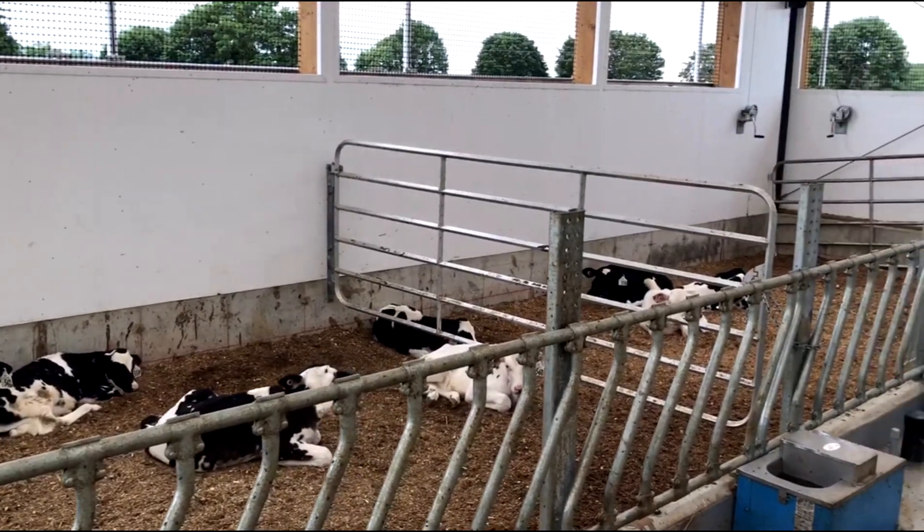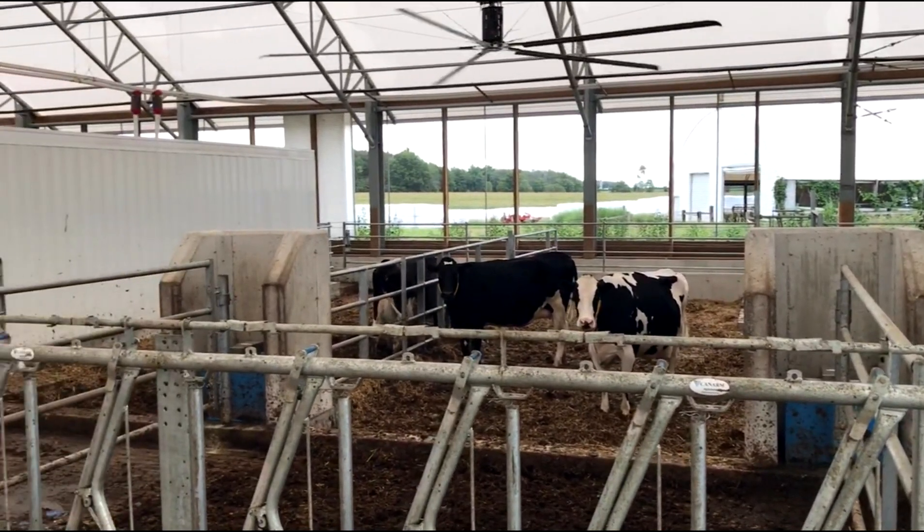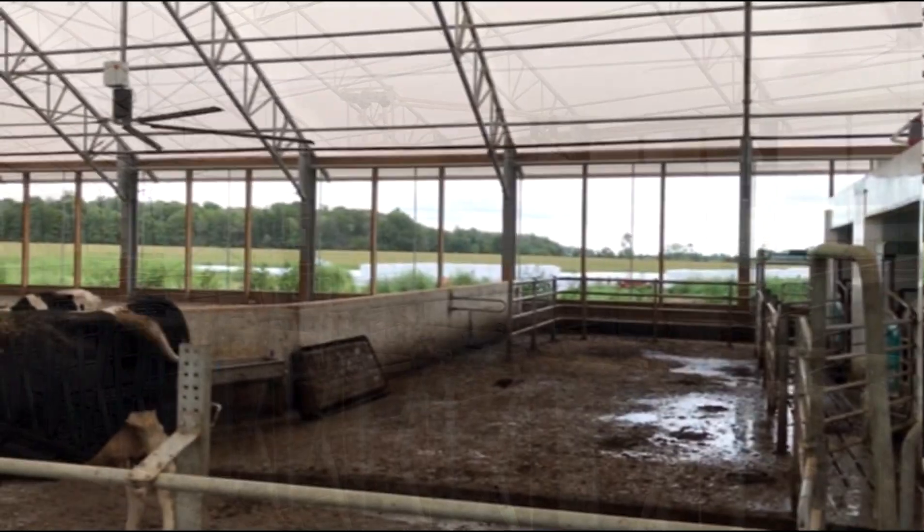Initially we were going to just house the dairy cattle, but when we did the planning and pricing it was more economical to build the barn to house everything.